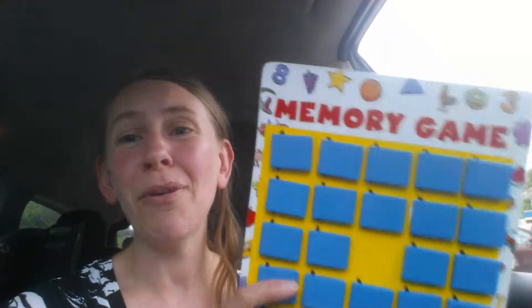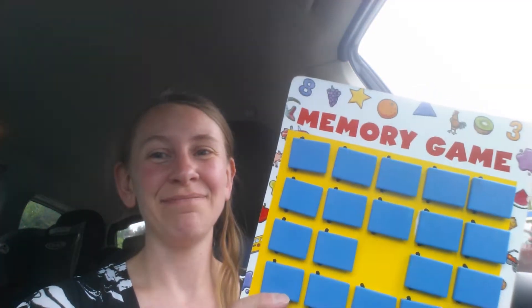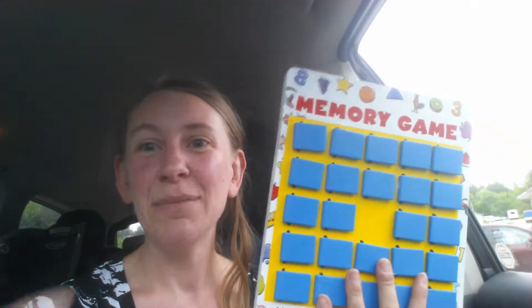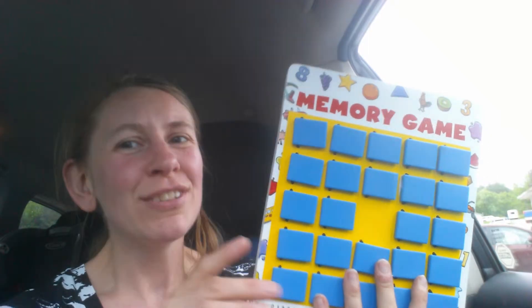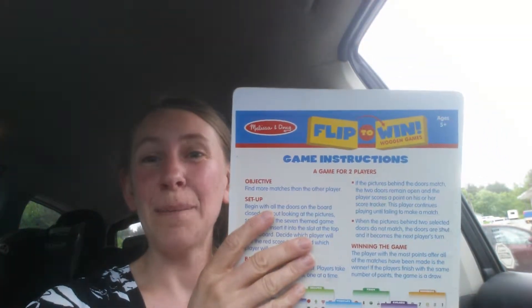Hello VIPKid Teachers! Teacher Theresa here with a cool prop that I just got at Once Upon a Child. It is a Melissa and Doug matching game. It should be very easy for you to find on either Amazon or eBay.